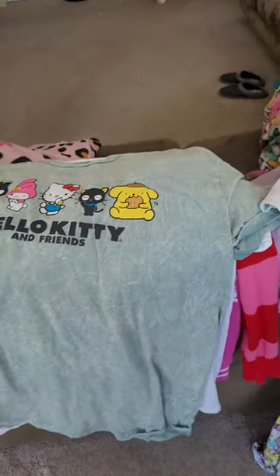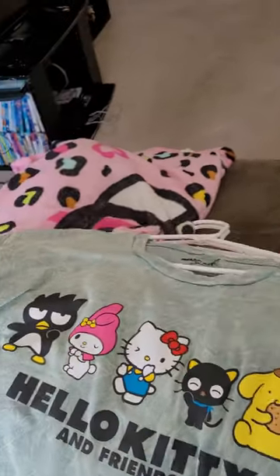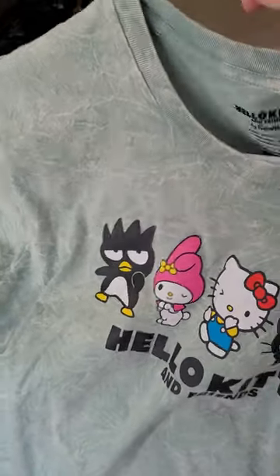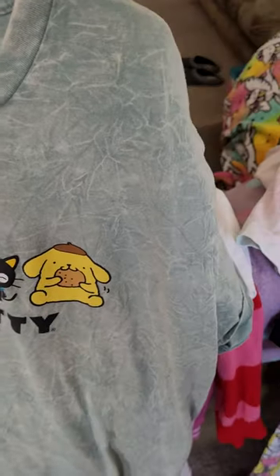And then here we have Hello Kitty and Friends. I got this one at Walmart this summer. This one's a 2XL, and I think I got it in the men's section.